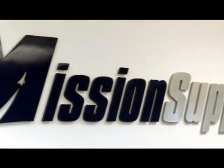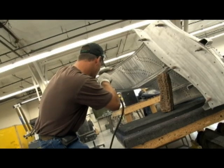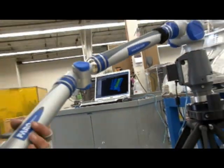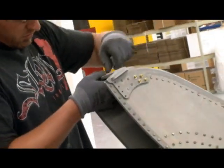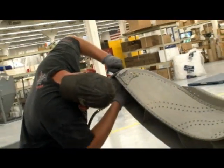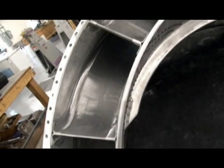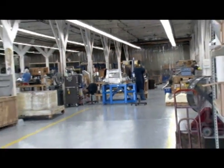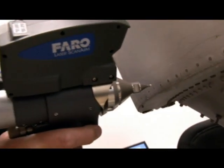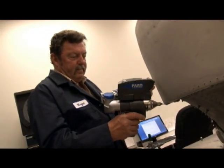Since 1990, Mission Support Incorporated, or MSI, has pioneered the combination of sheet metal fabrication and modern CAD-CAM dimension technology for improved production capabilities. MSI overhauls and manufactures airframe sub-assemblies, structural components, flight controls, and other associated actuation systems for the Department of Defense. Based in Clearfield, Utah, MSI has been a leader and innovator in the implementation of real-time CAD-CAM digital manufacturing and inspection of U.S. Air Force legacy aircraft components.